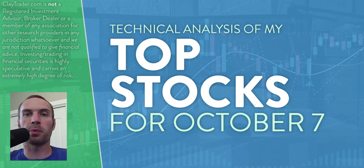Hey, it's Clay at ClayTrader.com. This will be my top 10 stocks as we head into Thursday, October 7th. This will be a technical analysis breakdown. So if you are somebody that uses charts within your trading, or maybe you're interested in learning more about technical analysis and how it can be used as a tool to make good decisions as a trader, then this will be a video for you.